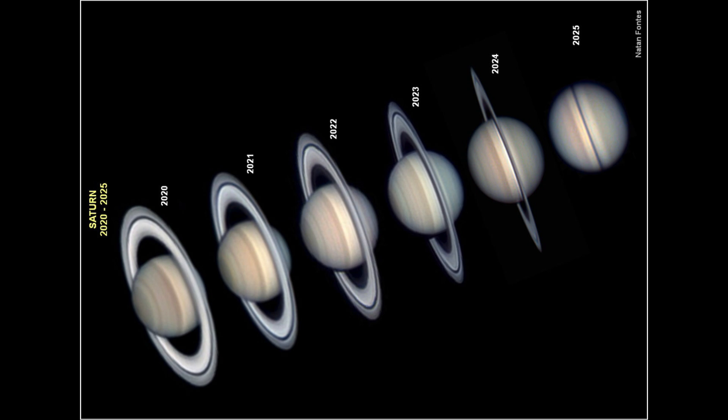Saturn is tilted, the same way Earth is tilted, and that causes our seasons. Saturn does the same thing, and as it moves around the Sun it will go through different positioning relative to the Sun and Earth.